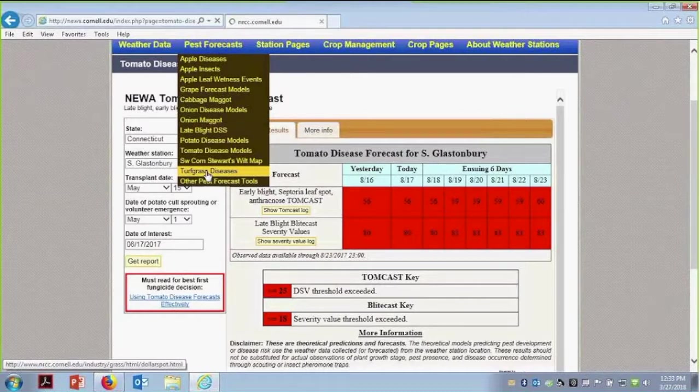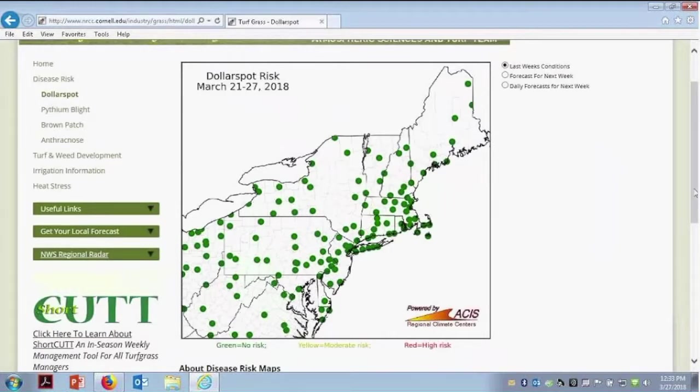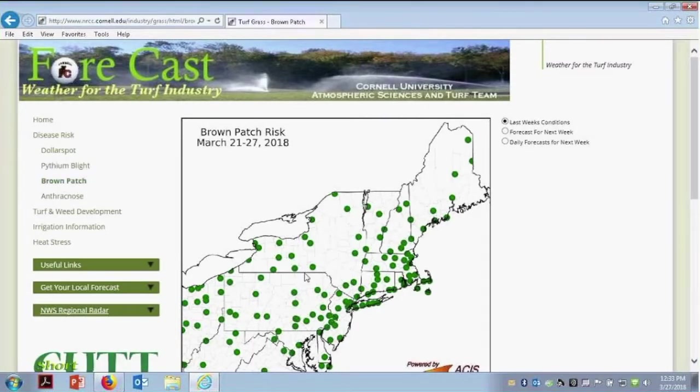If we want to go to the turf grass diseases, unfortunately right now this is not tied to our weather stations — that will be changing. This is more of a regional map, a weather forecast for turf from Cornell. You can zoom in to see where things are happening more. This doesn't have the history — I can't go back to show what happened last year because this goes from this point forward and is always updated. I can forecast for the next week or get a daily forecast for the next week. You have several different diseases to choose from: dollar spot, pythium blight, and others.